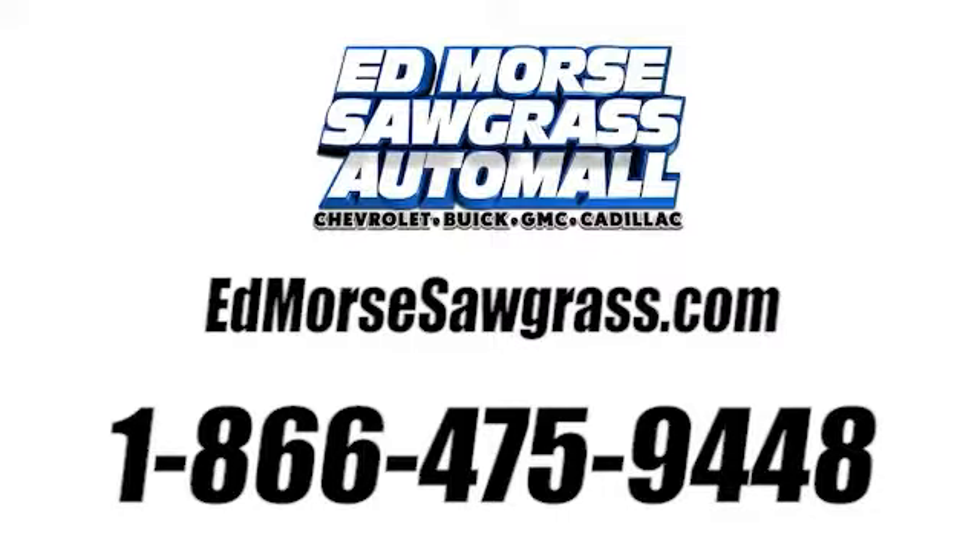Call us today at 1-866-475-9448. For value and for service, it's Edmore's.